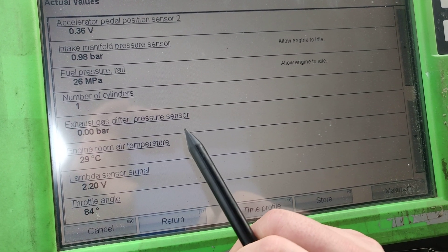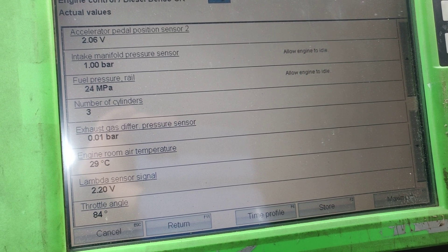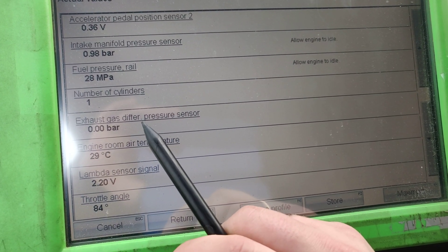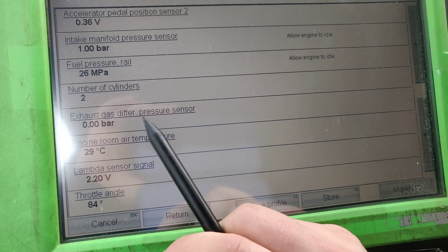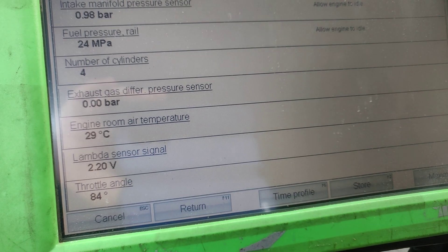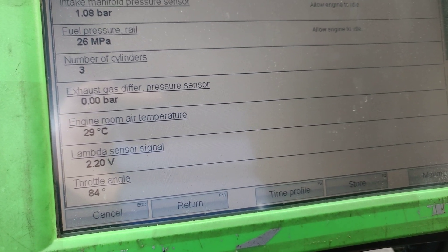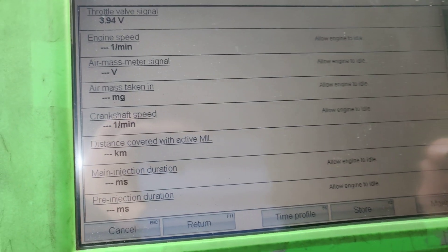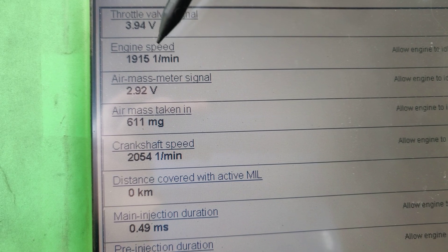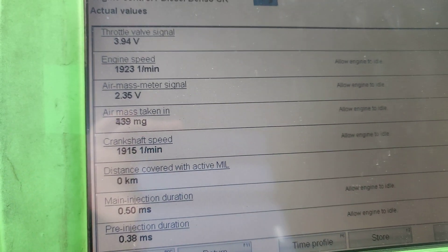Looking further, we have the exhaust gas differential pressure sensor — it reads zero bar. When we give a burst to 2000 RPM, the exhaust gas differential pressure is not changing at all. So what we figure out is the DPF is probably gone or already empty — it's been cut out. Engine room ambient temperature is 29 degrees, lambda sensor is at 2.2 volts, and if we give a burst, it's not changing at all. Lambda stays in the same place. RPM does not go more than 2000 RPM with the accelerator 100% down.